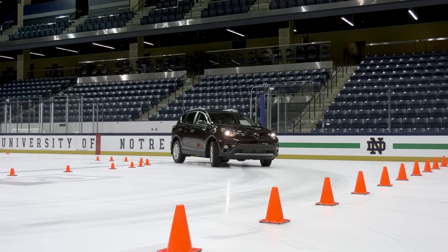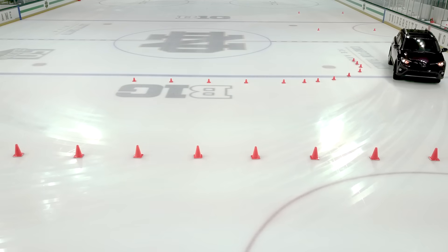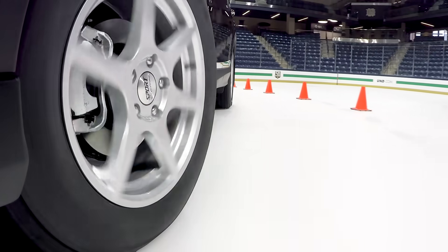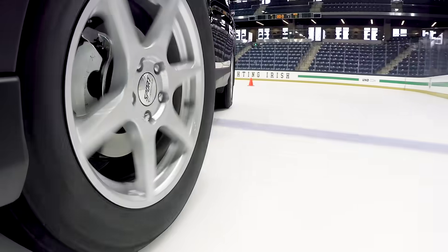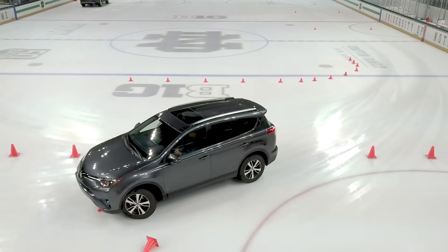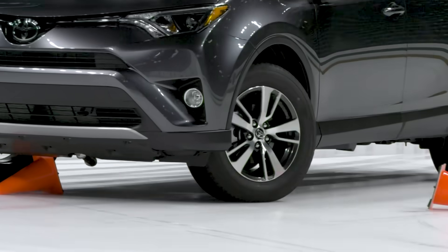To compare cornering traction, we duplicated a normal 90-degree turn on the ice rink. Completing the turn at 11 miles an hour on the winter tires felt secure, easily rounding the corner without hitting any cones. Trying the same thing on the all-season tires resulted in the vehicle pushing wide and hitting several cones, with the stability control system unsuccessfully attempting to correct the course.